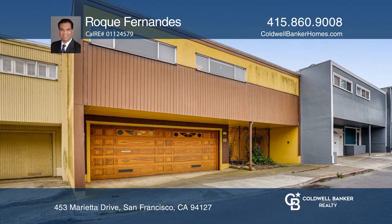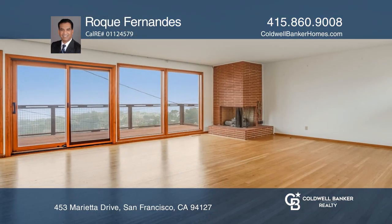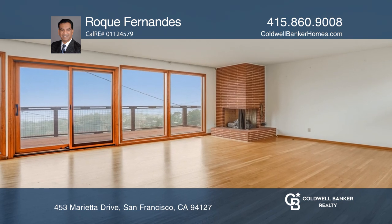Take a look at this three-bedroom, two-bath home with incredible breathtaking views of the canyon, hills, city, and the bay.